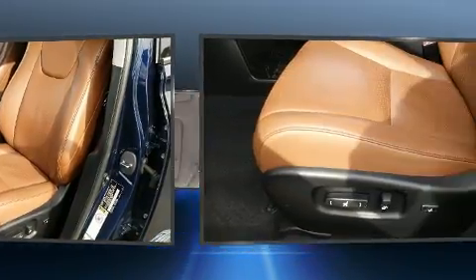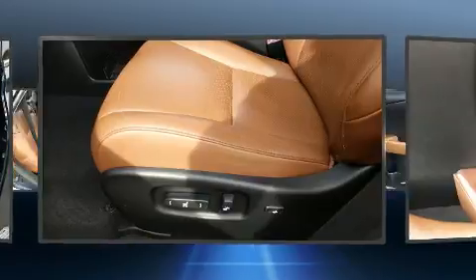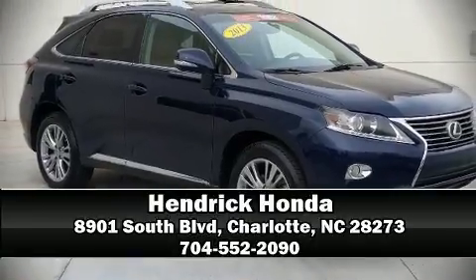A Carfax History Report provides you peace of mind by detailing information related to past owners and service records. Our sales reps are knowledgeable and professional — we are here to help you!